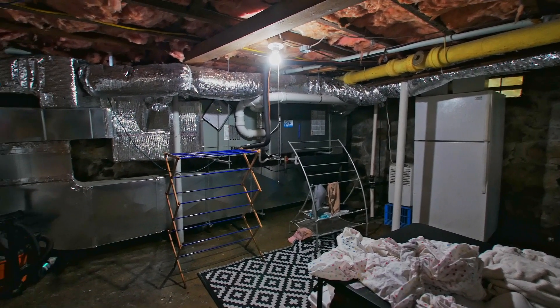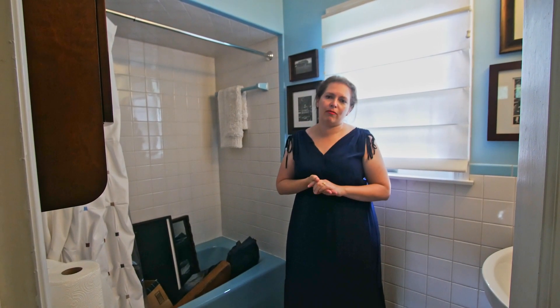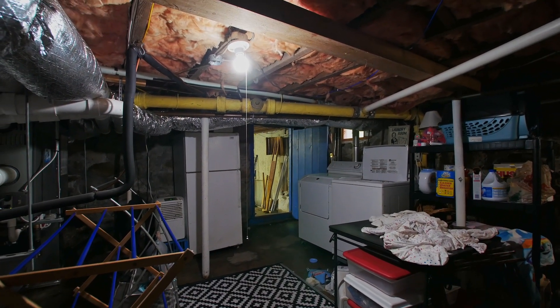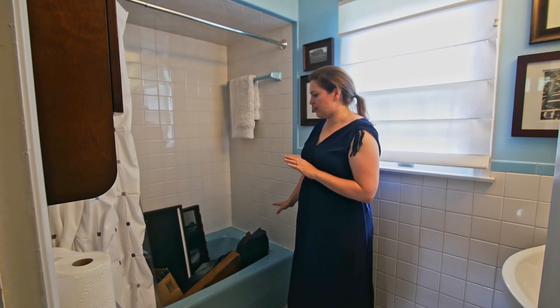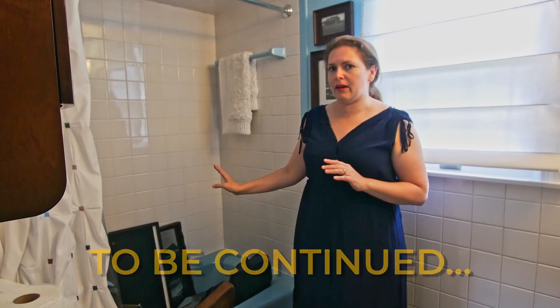They have a basement that has some flooding issues. They're right near a conservation area with a lot of high water table issues, and they're really desperate to get their laundry out of the basement. Because they don't use this bathtub, one of the things they've asked us to do is take the cast iron tub out, re-skin this alcove, and put their washer and dryer up here.